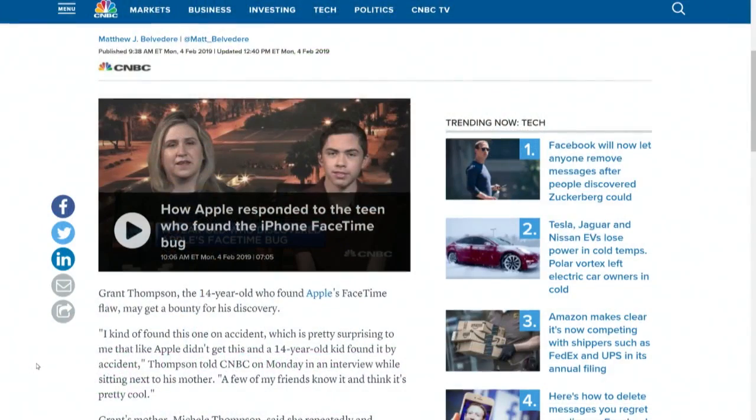So the mom, Michelle Thompson, says that on Friday an unnamed Apple executive flew out to see them in Tucson, and Grant may in fact get Apple's bug bounty, which could be something like $25,000.